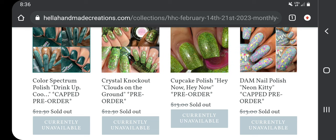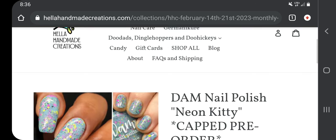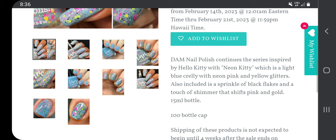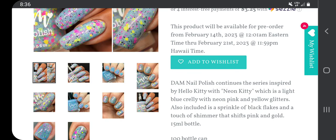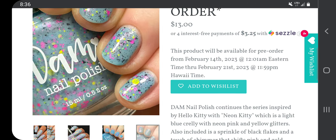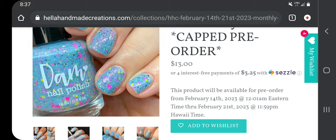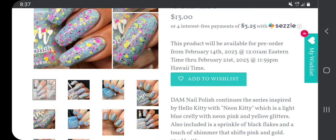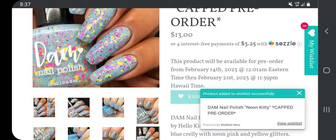I love this one — I think this is definitely what I'm going to get. This is Dom Nail Polish 'Neon Kitty,' $13 with a 100-bottle cap, so I have to be on here early. Dom Nail Polish continues the series inspired by Hello Kitty with 'Neon Kitty,' which is a light blue crelly with neon pink and yellow glitters, a sprinkle of black flakes, and a touch of shimmer that shifts pink to gold. I think this one is so pretty — that one's definitely going on the wish list.